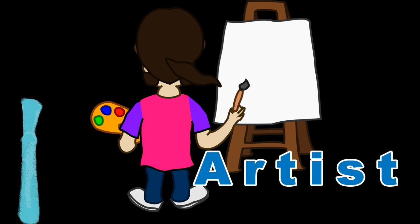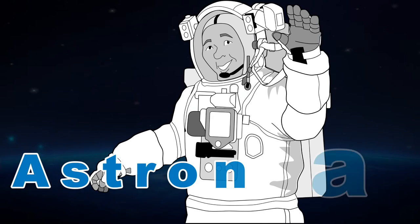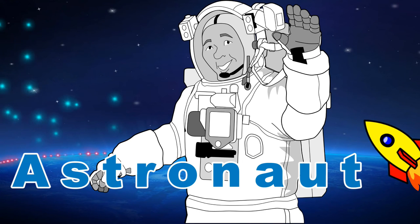Artist, an artist is someone who makes beautiful pictures. Astronaut, these guys explore space.